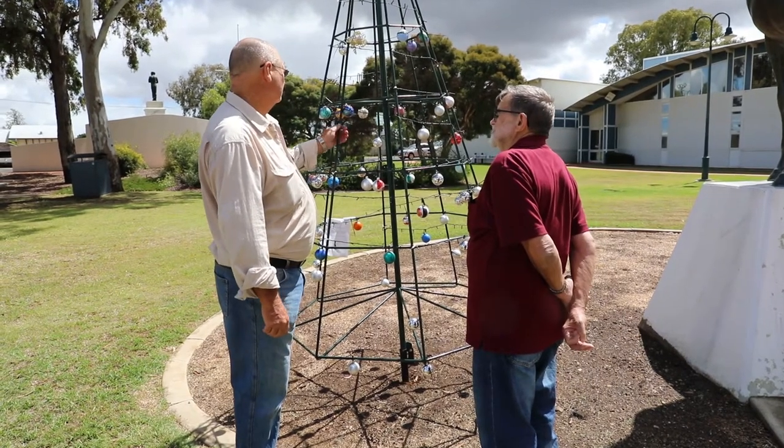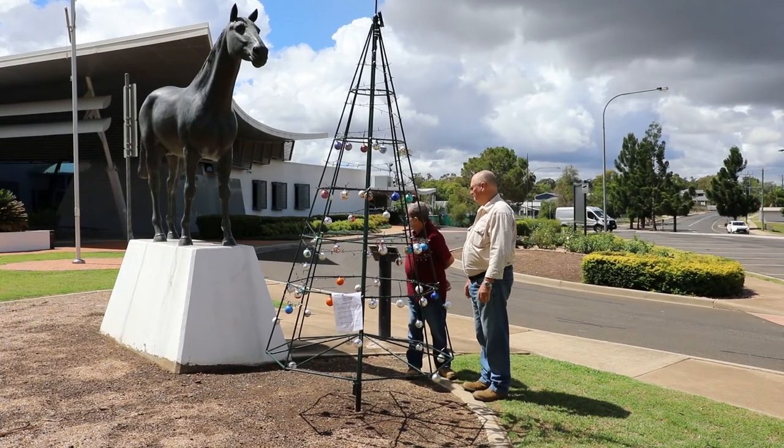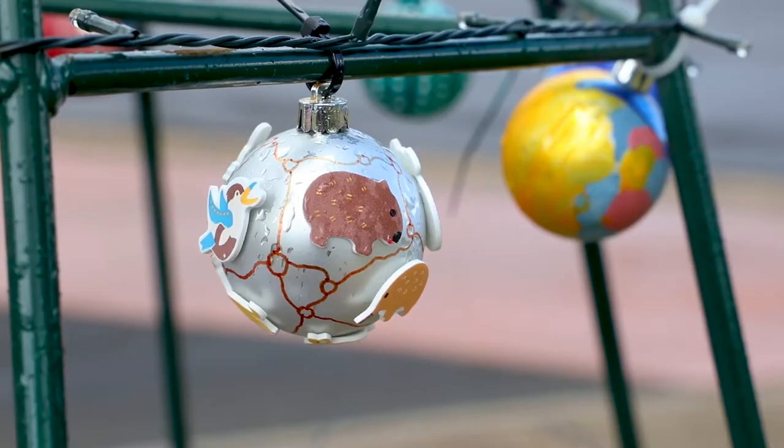Somebody from the council got in contact with us and brought out a copy of what they sort of wanted, and we just sort of went from there, just added our own little touches to it. Then they asked us could we build four of them, so we did — one here in Oakey, Kingsthorpe, Paranga and Quinlow.